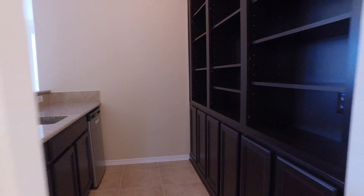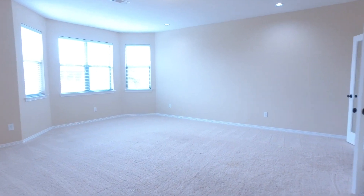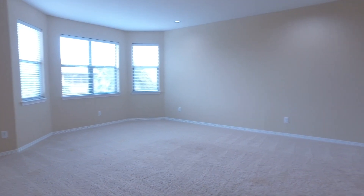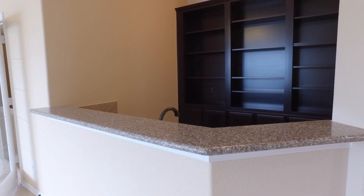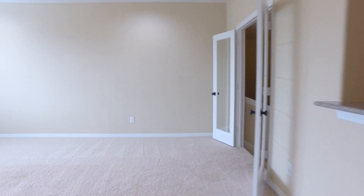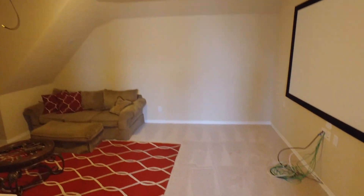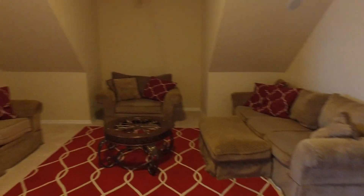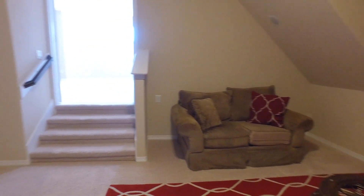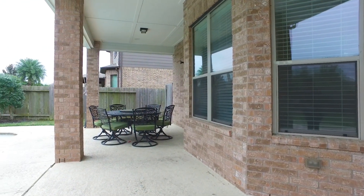The large game room offers a wet bar and a mini fridge. There are speakers throughout this home. Off the game room, a media room complete with a screen. With a covered back porch and a stunning pool and spa.